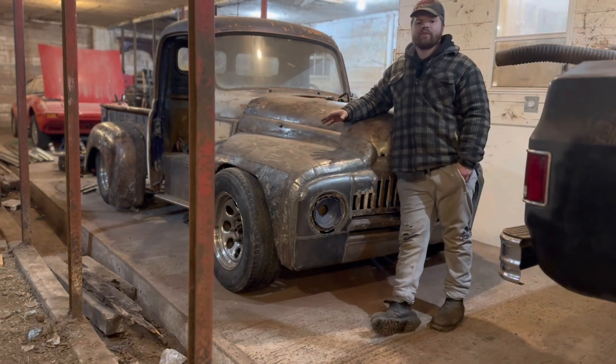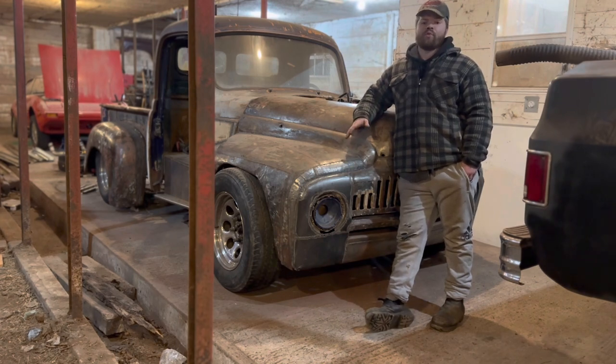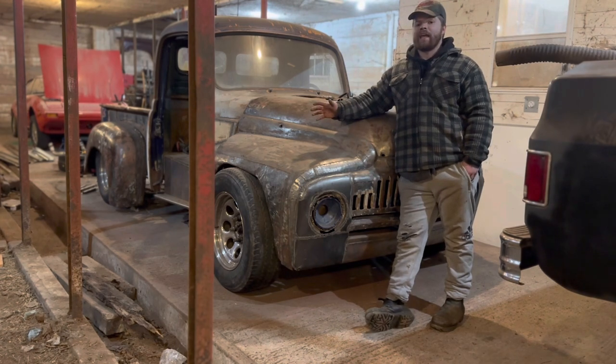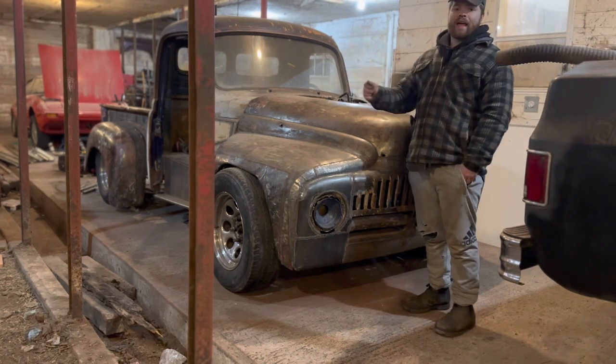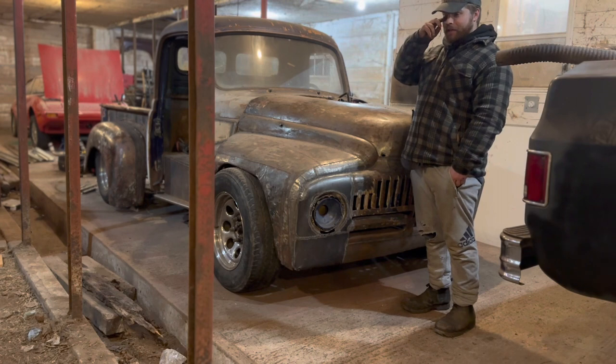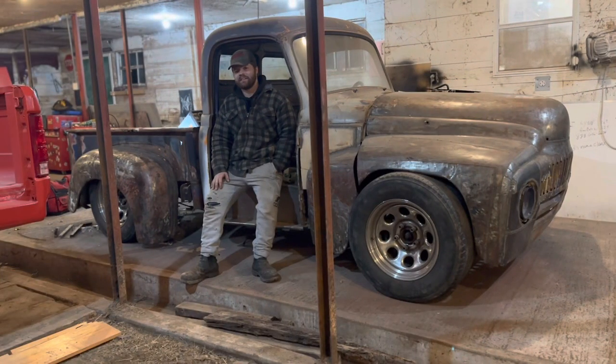You see it at car shows all the time. The age demographic attending these car shows is usually over 50 — no offense to anyone, that's just how it is. I have a couple of reasons why I can speculate on why something like that's happened. Reason one why traditional hot rodding is disappearing is vehicle scarcity.